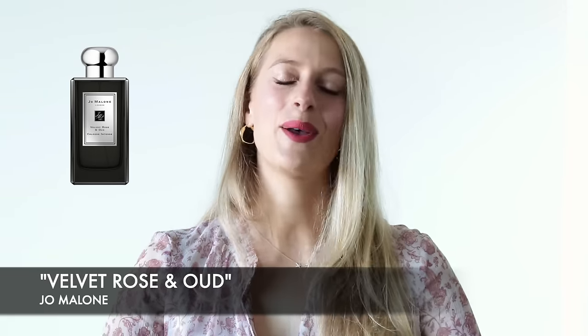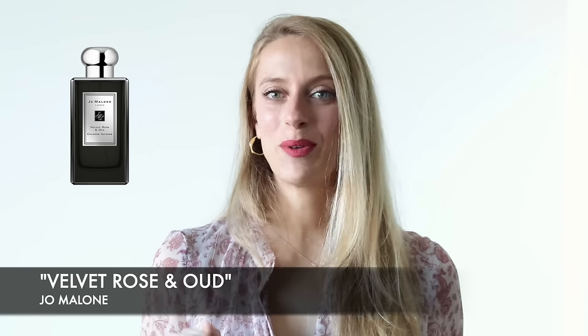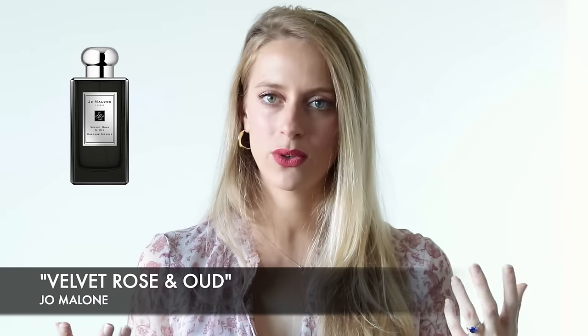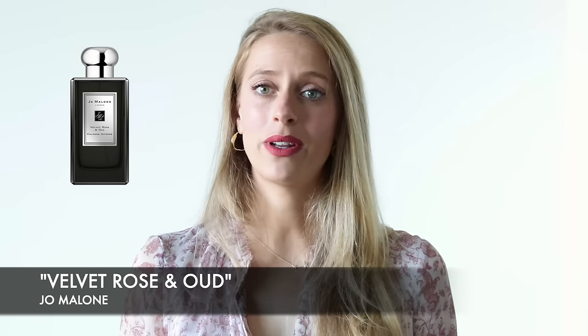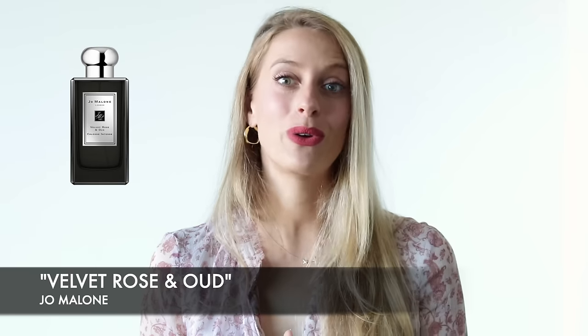Now on to the nighttime fragrance category. Jo Malone fragrances tend to be lighter and more airy, so for the night I think Velvet Rose and Oud is perfect. As the name suggests it's a rose and oud composition. The oud, similar to Oud and Bergamot, is really tame — so I wouldn't say this is necessarily a true oud rose composition. If you're scared to wear oud and want something that ventures slightly into that category, Velvet Rose and Oud is a great one to try. The rose is really prominent and it's sweet — there's quite a lot of praline which makes this perfume sweet and a little bit jammy.